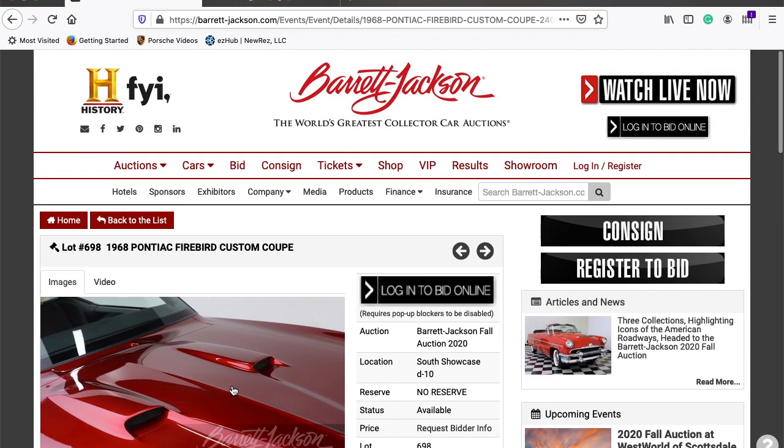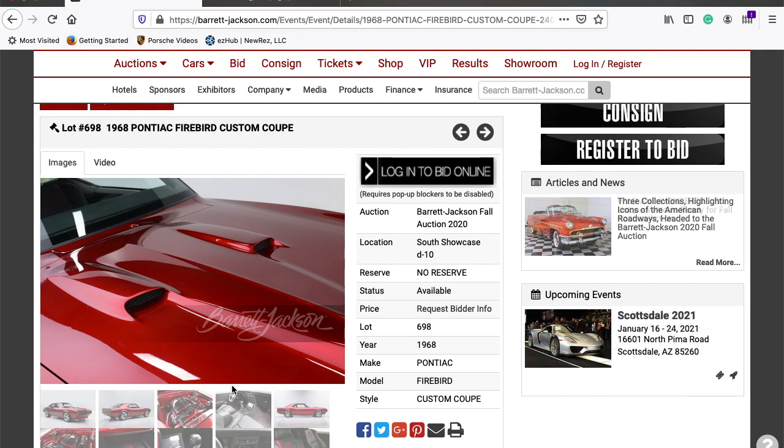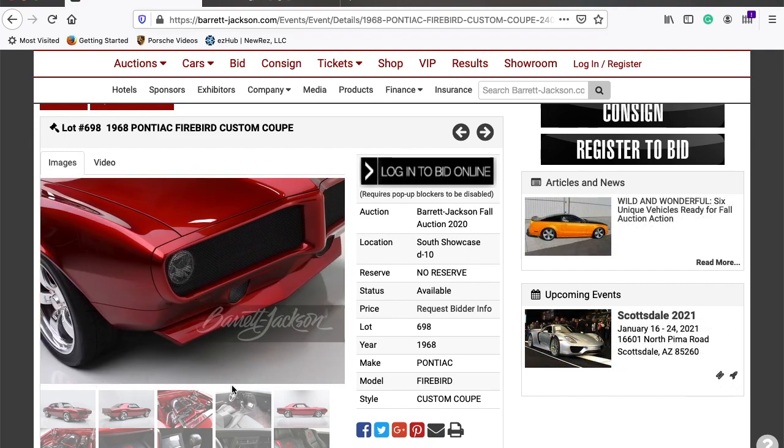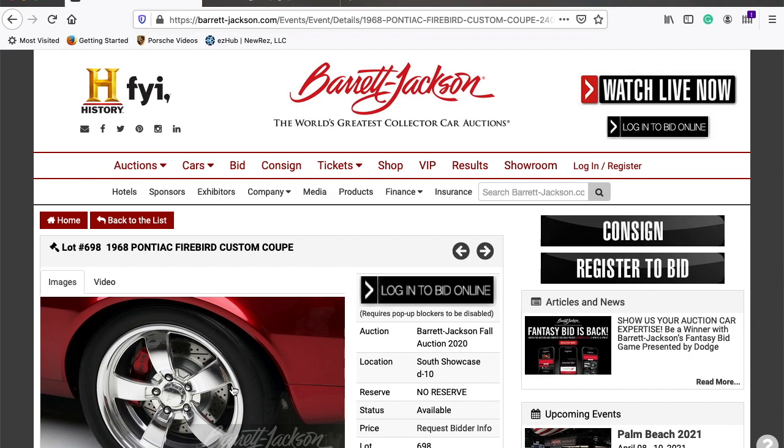Let me know what you think this 1968 is going to go for. After reading the description and seeing more pictures of it, I have a funny feeling it'll be $75,000 to $100,000. I'd love if you'd comment below and let me know what you think. If you've never been to Barrett-Jackson, cruise over to Barrett-Jackson.com and check out their website — you can watch it live throughout the day.